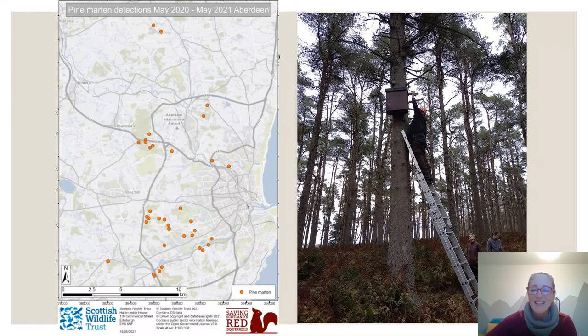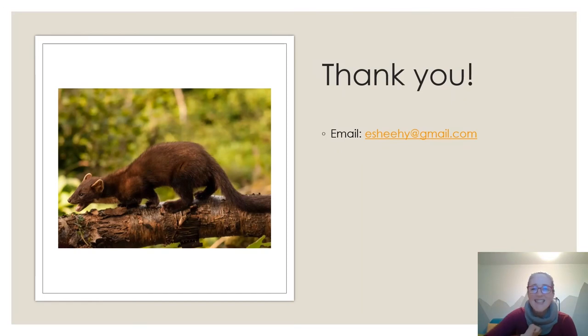That's the end — sorry it was such a rush. If you have any questions I'm happy to take them, and if anyone would like a copy of any of the research papers, just email me — the address should be there. Thanks.